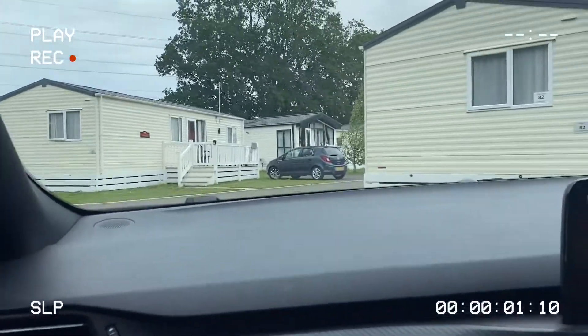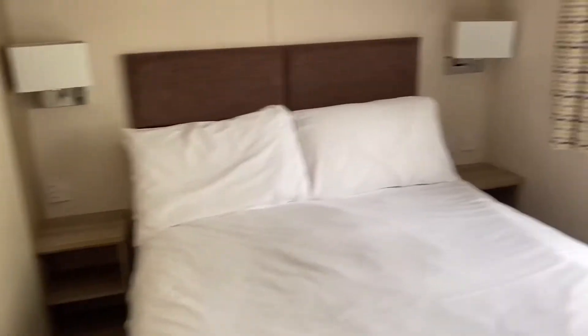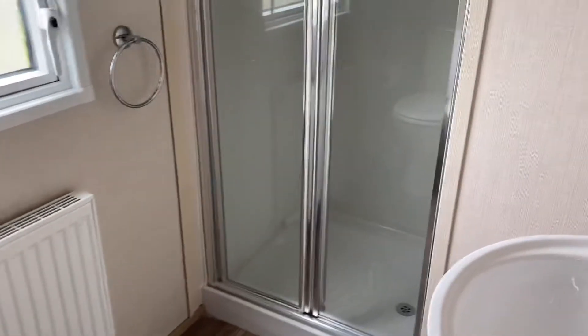So on Monday we drove down and arrived at the caravan we'd be staying in. We just had a two-bed caravan and it was really nice — I think it's one of the nicest I've stayed in so far. This was the main bedroom with a double bed and the bathroom.